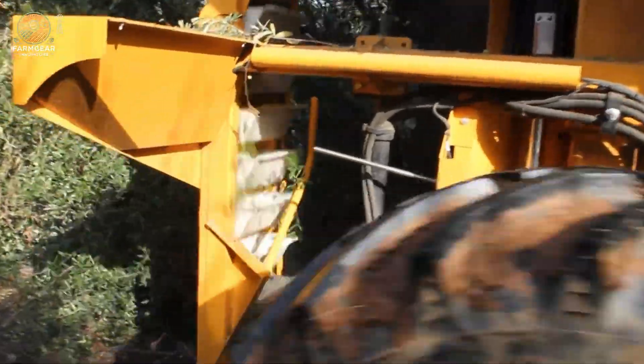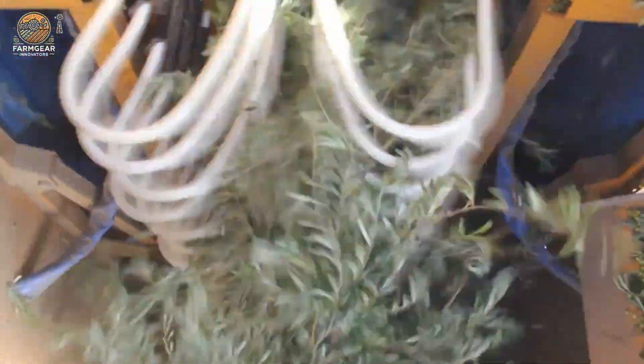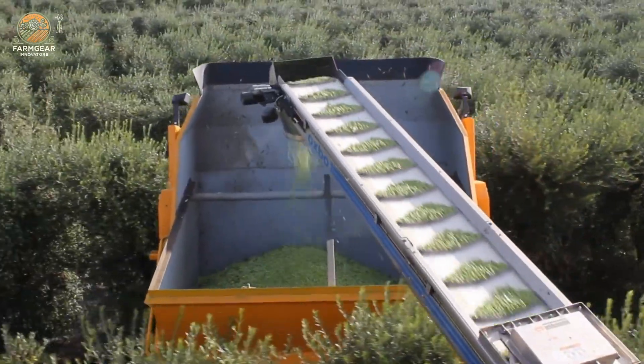Farmers benefit from the OXO 6420's ability to handle intensive tasks with ease, allowing them to focus on other critical aspects of their operations. Whether working in small groves or expansive orchards, this olive harvester sets a new benchmark for performance and reliability in agricultural machinery. With its powerful engine and precision engineering, the OXO 6420 is a game changer for olive growers seeking efficiency and quality.